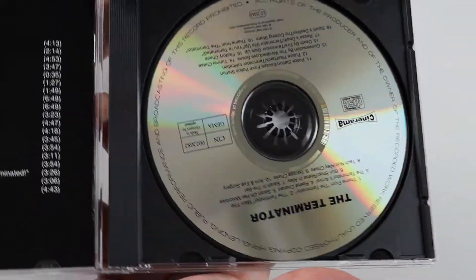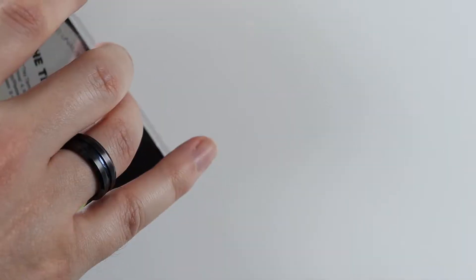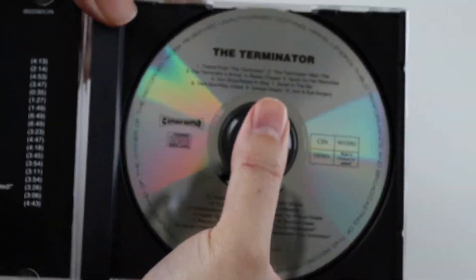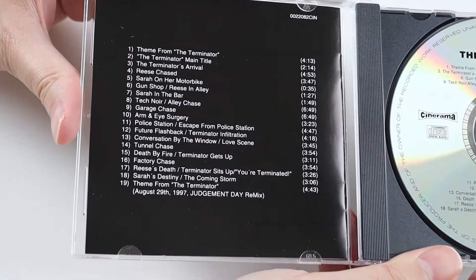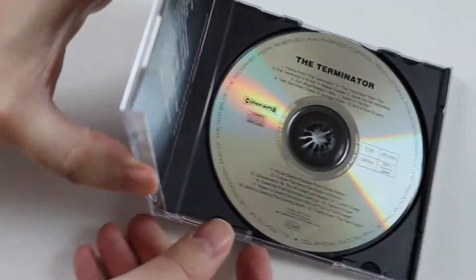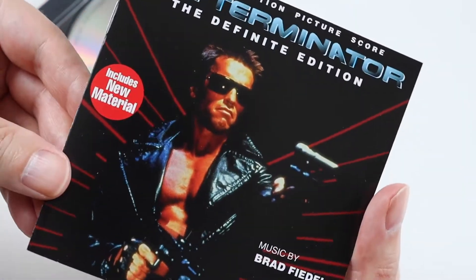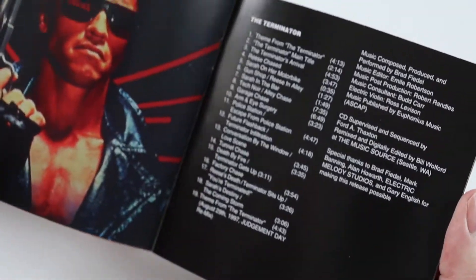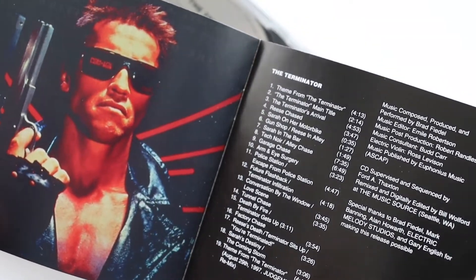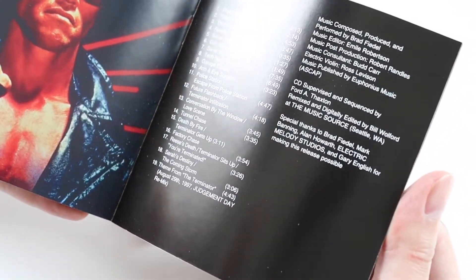Inside we get the disc, which is just a silver disc, very classic looking — this is what old CDs used to look like a lot of the time. At the back of the booklet there, let's look in the booklet. So let's see the front again. We get another image of Arnie there, and the tracklisting again with some credits.